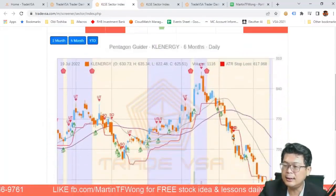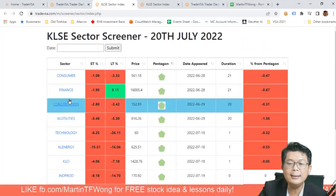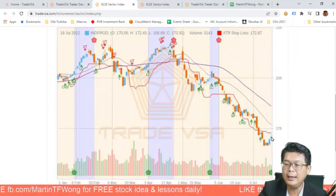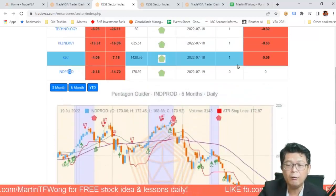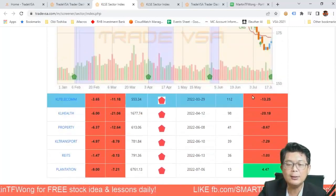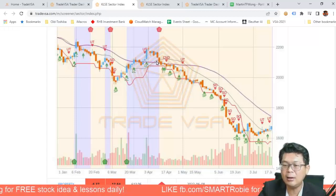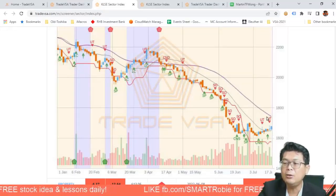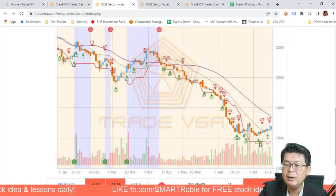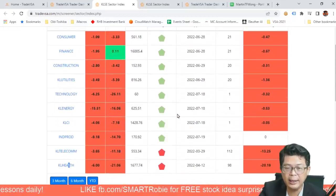We looked at KLCI, SGX, NASDAQ, and Hang Seng to get a feel for where the market is. Technology is turning green pentagon — belum datang but akan datang, and money is likely to flow in. Energy also has a green pentagon signal but it's at the bottom — we should wait. Construction turned about 20 days ago. Industrial product just turned today, as it's been beaten down a lot. Healthcare hasn't turned yet — still waiting for that green pentagon after falling since April.